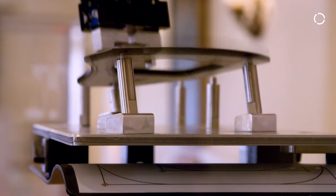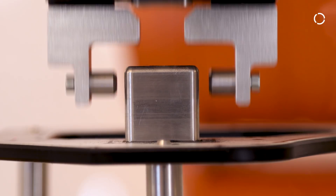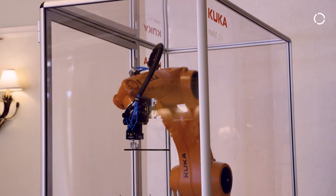The integrator can bring in his value of programming, of fixture, of process know-how, and of setting up his systems, rather than wasting their time putting packages together.